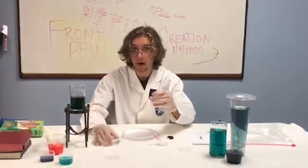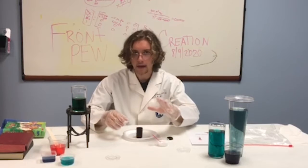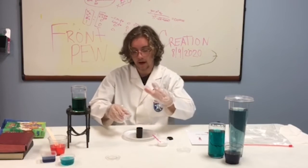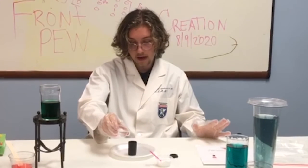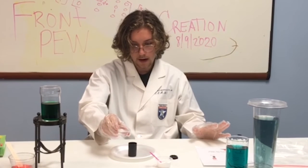This is the fun part, this is the cool part. Get ready, stand back — don't stand back too much, you're gonna be fine, I promise. You're gonna pour this in really quickly, just like this. Watch.